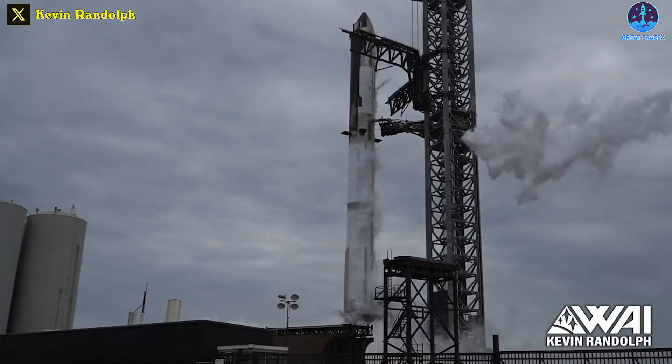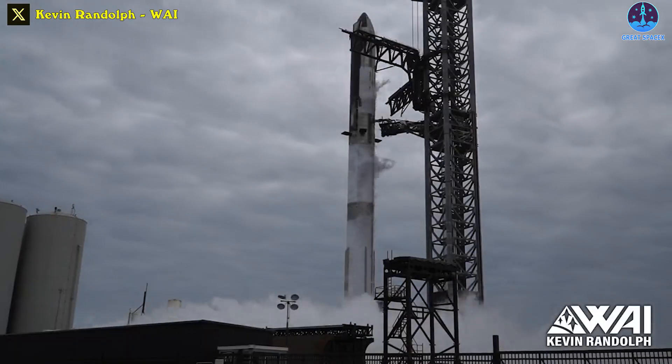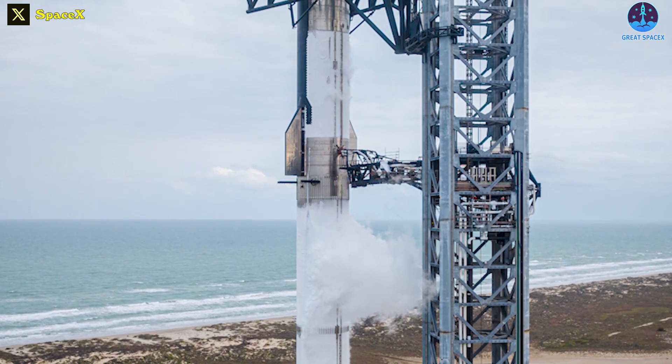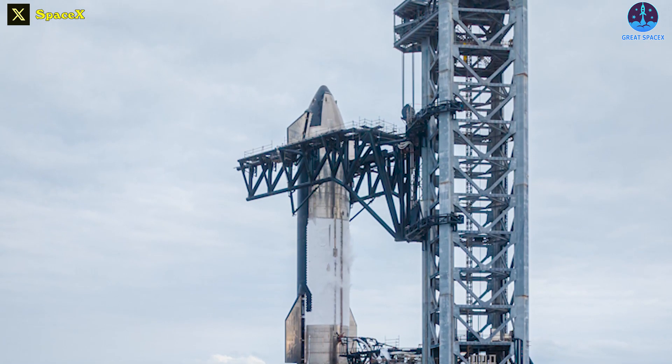Diverging just before ignition and liftoff, a wet dress rehearsal is meant to be more or less identical to a launch attempt. I, along with others, always love to see a wet dress rehearsal. It's always a great way to check processes and operations and tweak the data collected each time. It also shows outwardly that they are ready to go.